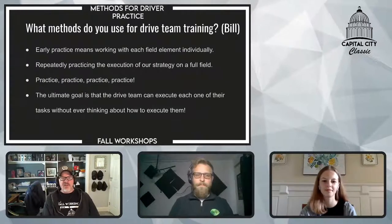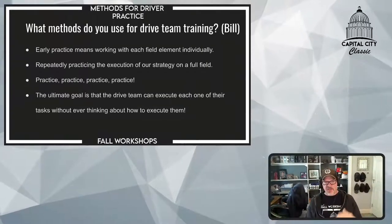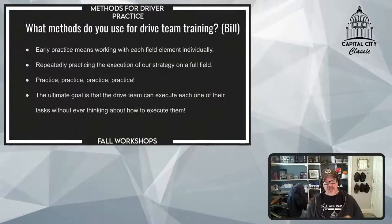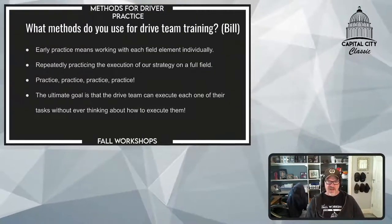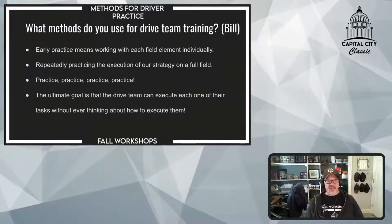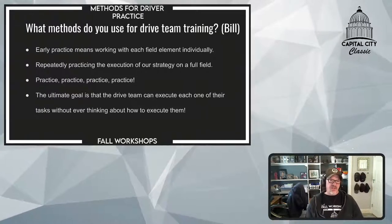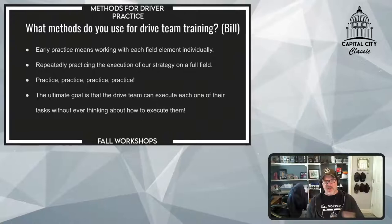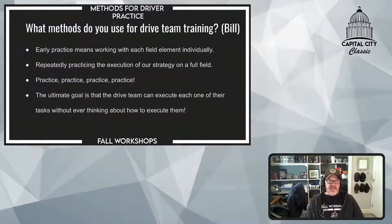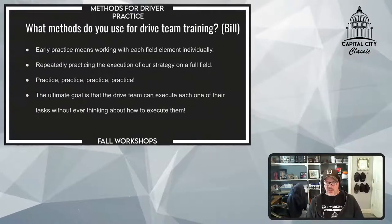What methods do you use for whole drive team training? We kind of touched on most of these already. Our methods are to start with the basics and then build on them — like we always say when programming, build it like an onion, one layer at a time. Same thing with our team practices. We have to have them working together starting with simple stuff: can you grab the hatch plate from the loading station? Do that over and over until they're doing it smoothly every time. Can you put the cargo in the rocket consistently? Once you build the individual pieces, you start stringing them all together as the entire strategy would be used in an actual match.